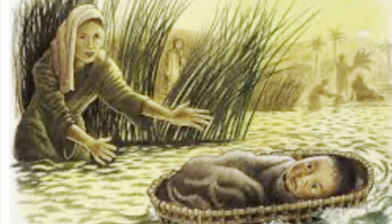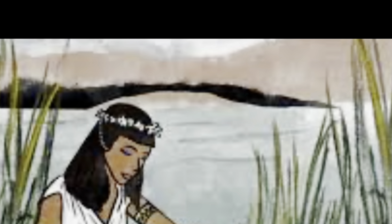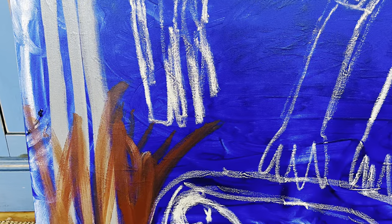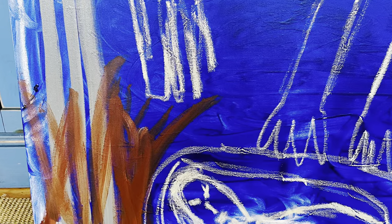Throughout the ages biblical stories have been a popular topic for artists. I like to paint mine in the naive style so they're very unexpected and almost like a cartoon. In this painting there are elements of the story throughout.